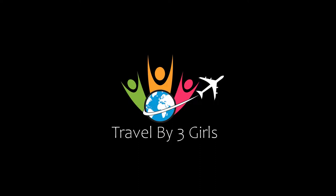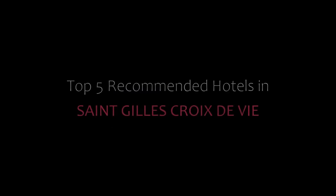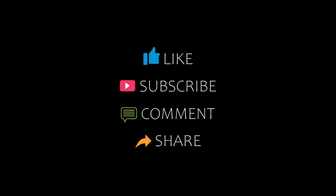Hello everyone, welcome back to my YouTube channel. You are watching a new video of top recommended hotels. Please subscribe to my channel and don't forget to like, share, and comment. Let's start the video.